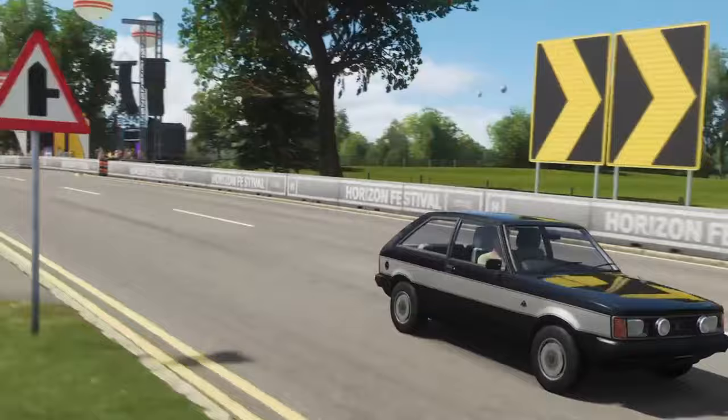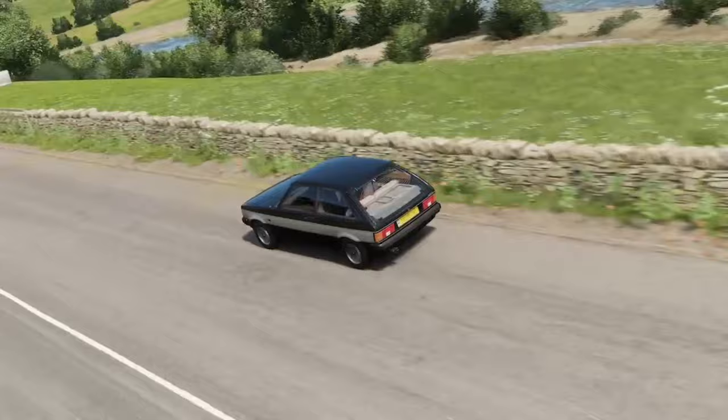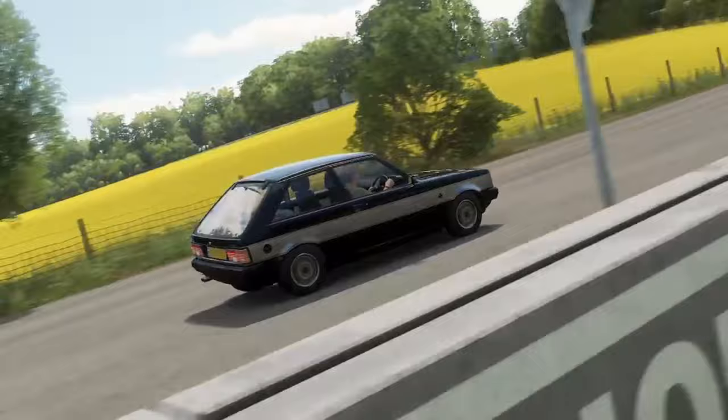These were proper super hot hatches making waves on both sides of the law. If the TI was a bit of a hooligan, the Lotus Sunbeam was even more of a hooligan. And the police agreed, because the Manchester Police Department used 20 of them as interceptors to combat car theft and smash-and-grab robberies.